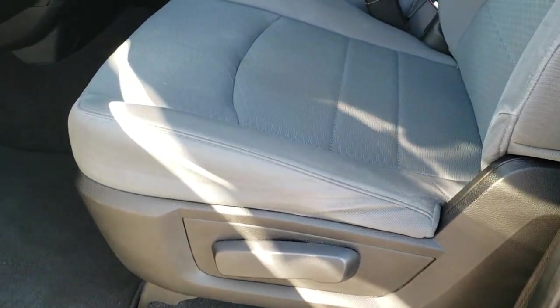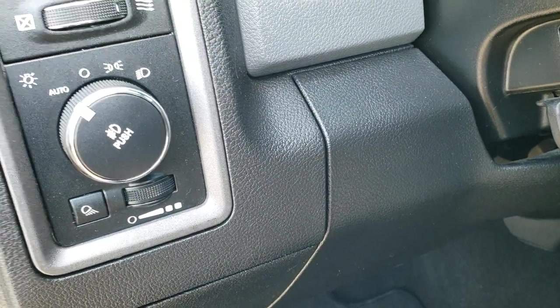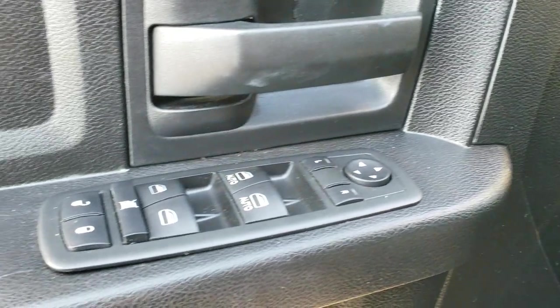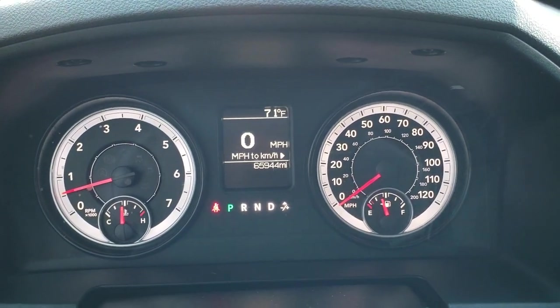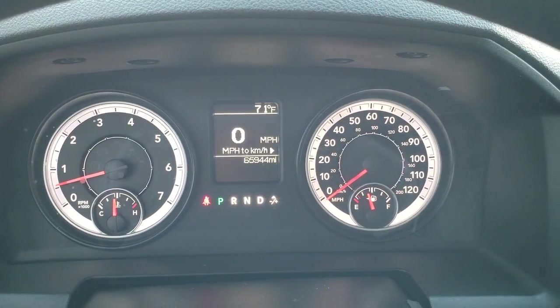Has the heated power mirrors. You get the Express Package which gives you the grey cloth interior. There are no rips or tears on the seats — really nice condition, with factory floor mats throughout. This one comes with automatic headlamps, power windows, power locks and power mirrors. As we hop inside the truck, you can see that this one has 65,944 miles.